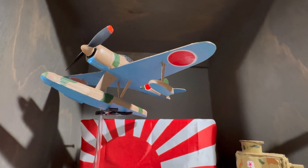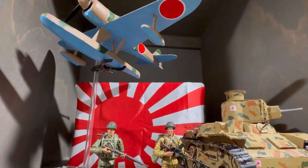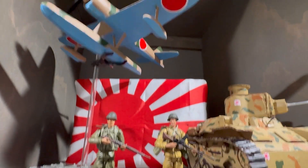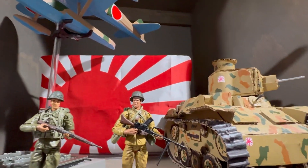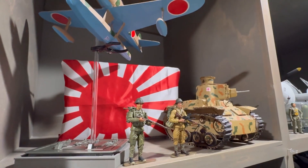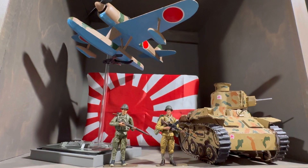I soon hope to one day grab a 1/18 scale Japanese Zero plane, because I know Elite Force and 21st Century Toys produced some of those planes as well. Definitely want to pick one up eventually. And we got the nice flag in the back - very nice display that I've got going on here. Hope to do some more to it in the future.